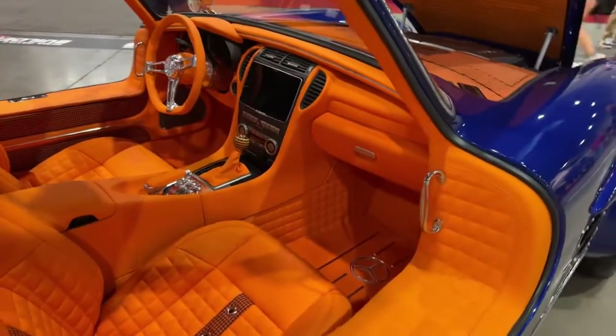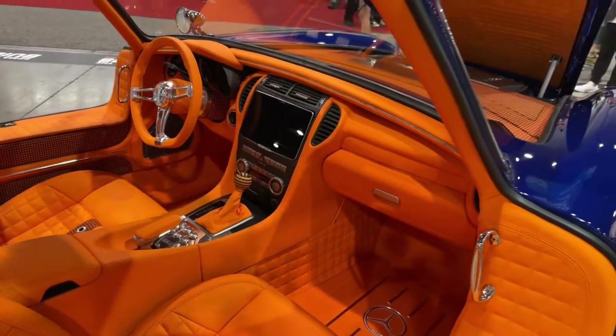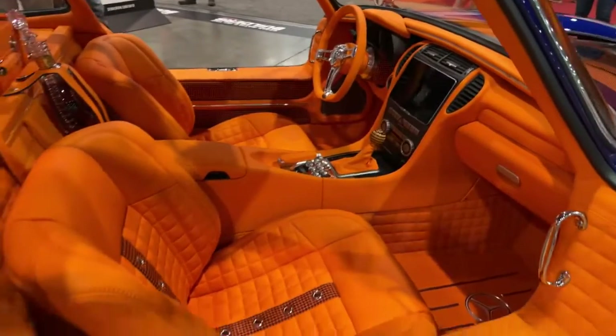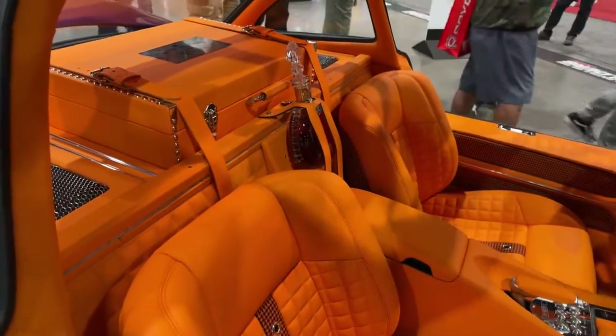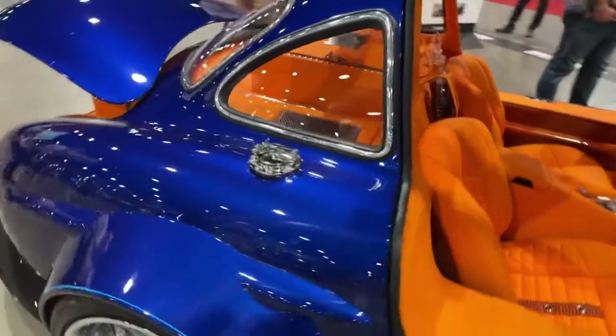This is not a Mercedes from the 50s — this has definitely been upgraded. I can't say enough, it's just absolutely beautiful. And there you go — you can stop on the side of the road and have a drink if you like. There's a beautiful decanter in there. Love the gas cap.